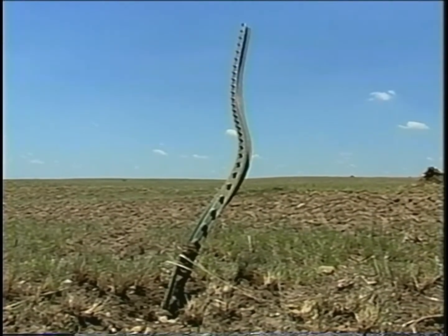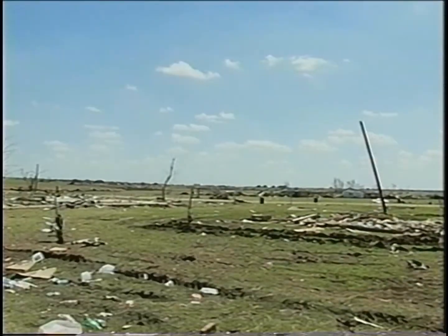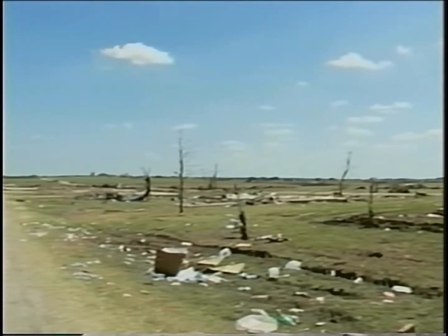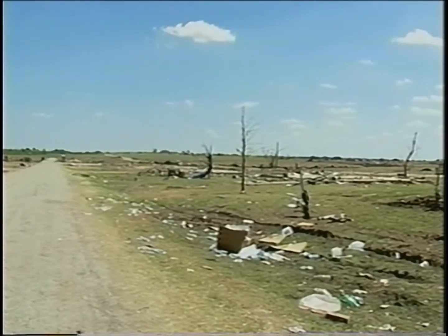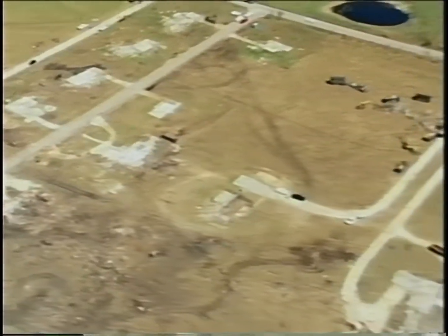Winds twisted the head off this stop sign and stripped the leaves off trees. In one neighborhood, at least 50 homes were swept away completely. Only the concrete slabs and driveways were left behind.